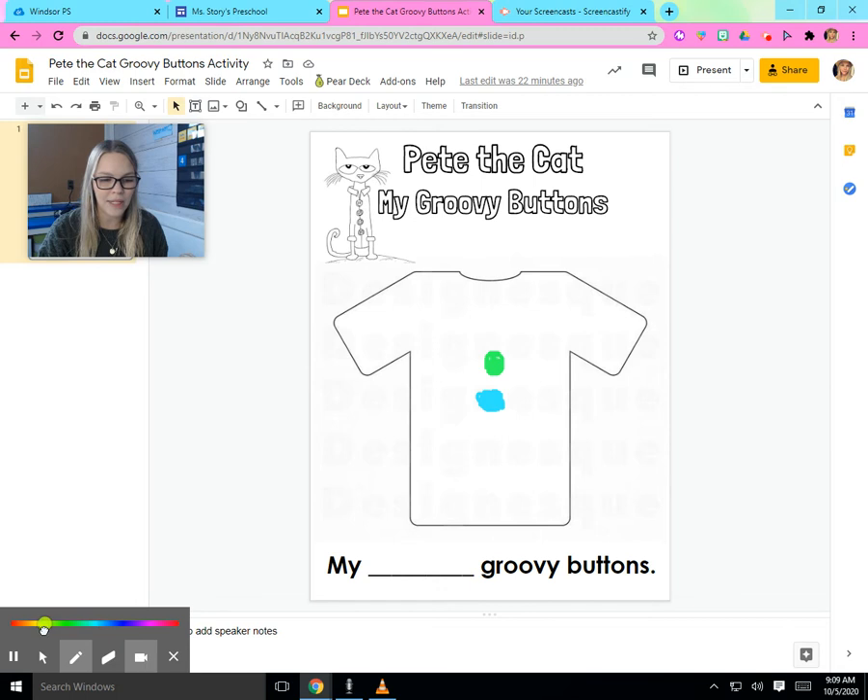What about yellow? I think a yellow button would look good next. I want to know what colors you like. How many buttons do you want on your shirt? Be creative — it's all up to you.